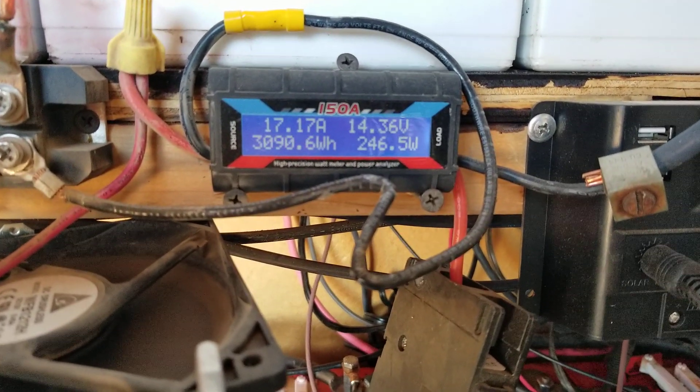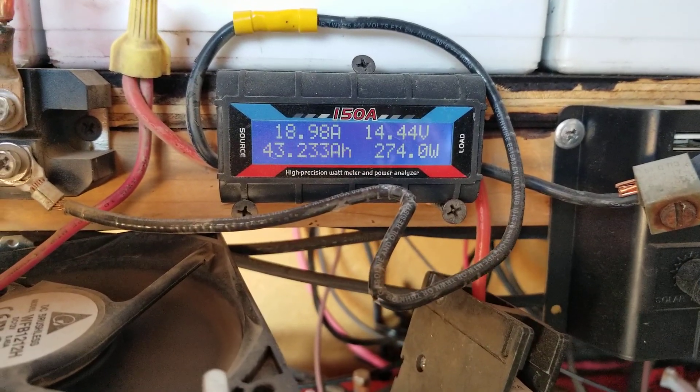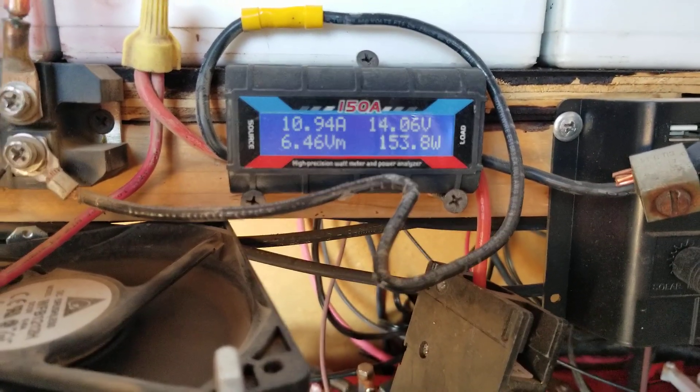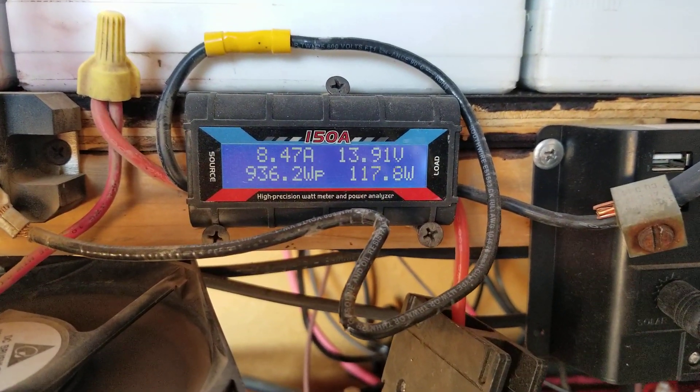Well, hello everybody. Welcome back to G-Bear's Off-Grid Ways, a homestead in the desert. It's September 27th, 2019. We're in the electric room here.